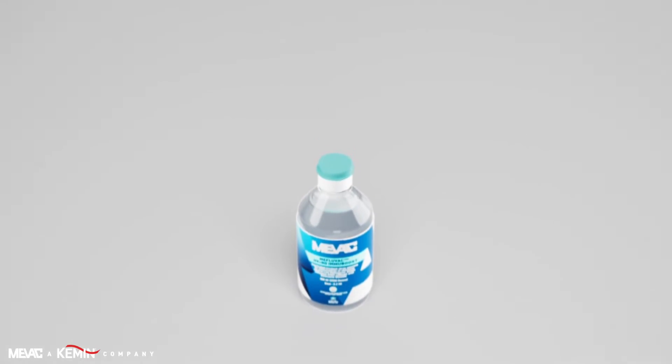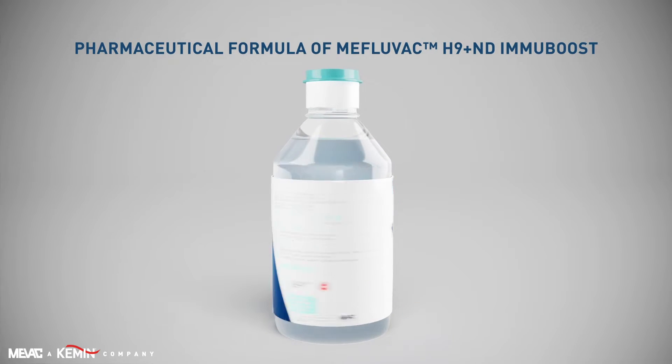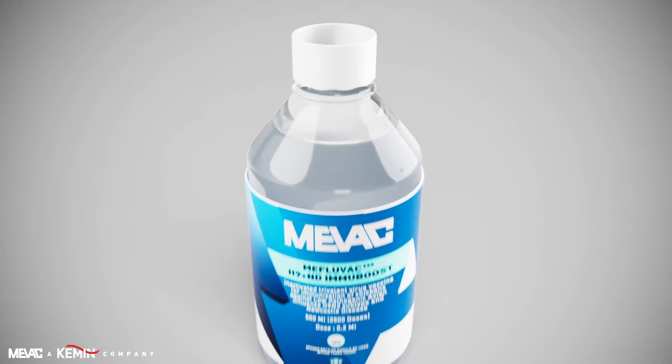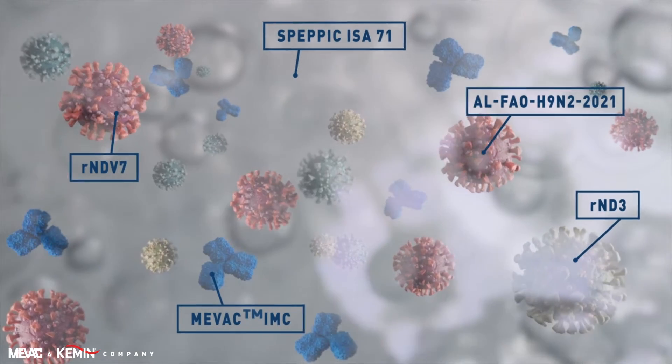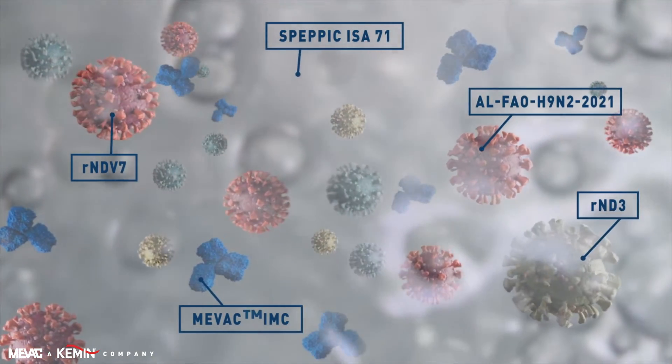MIVAC have developed an effective innovative solution, Miflovac H9ND Immuboost, to simplify the early vaccination application on the hatchery, containing the recent updated circulated H9N2 2021 virus and dual recombinant ND Genotype 7N2 viruses.